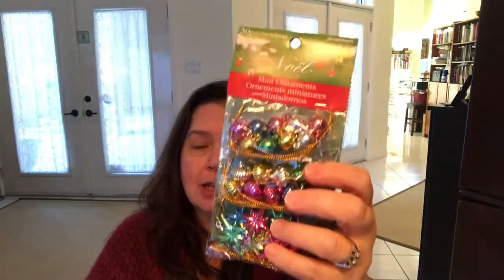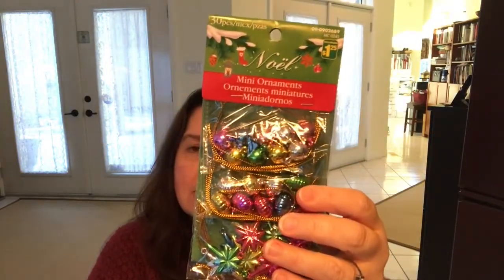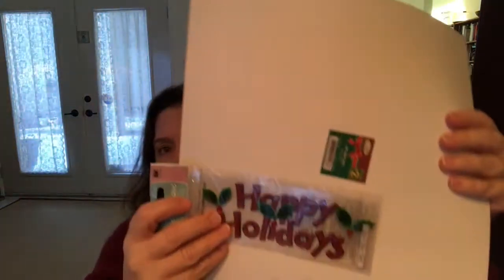I got a package of little Christmas ornaments for those miniature trees — some fun little colors. These are great for decorating little trees but also for use on gift packaging and wrapping. I finally bought the Jolees Santa sticker — there were only three left on the hook, so I got all three. I checked my entire stash and I actually did not have this one. I also got the Happy Holidays sticker.